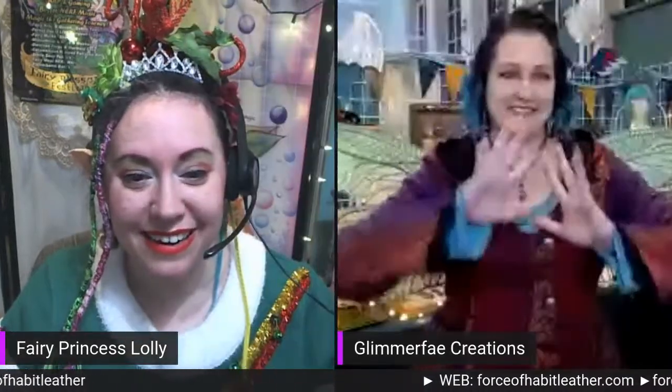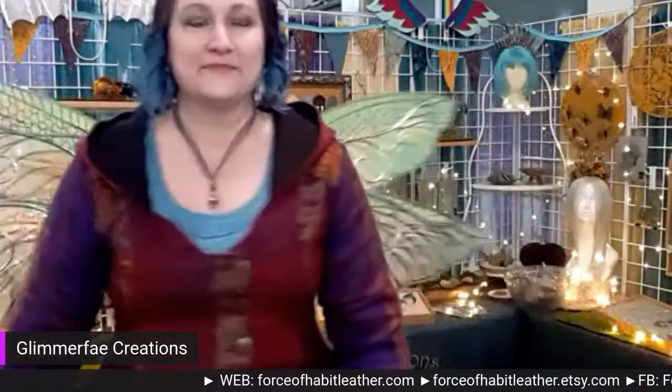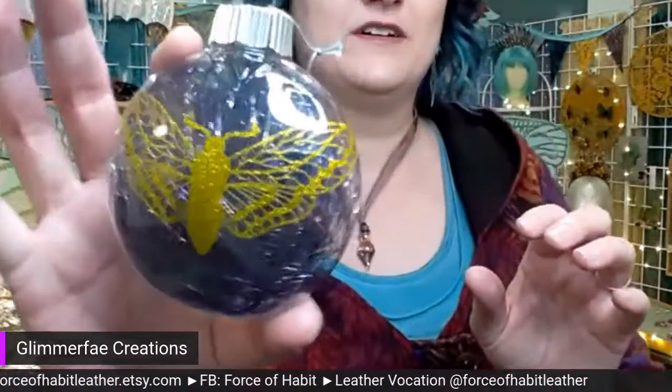Cruising right along — next up is GlimmerFay! How are you? I'm doing good! I'm going to give you the screen — please introduce yourself to our audience, tell us who you are and what you do, and let's see your stuff. Look at you — sparkly, and you've got the whole fairy thing going on! I'm Christy, artist and owner of LumberFay Creations. I make all kinds of fairy stuff like wings, ear pieces, hair clips, and I've also got some ornaments.